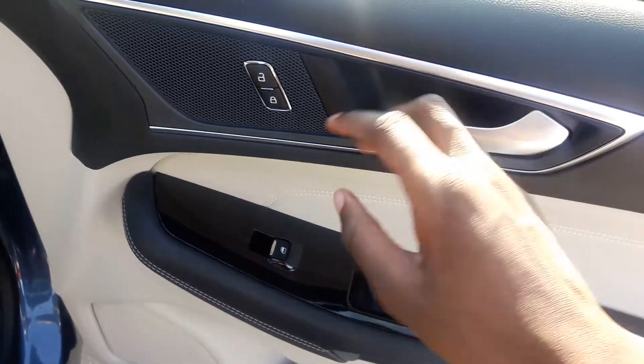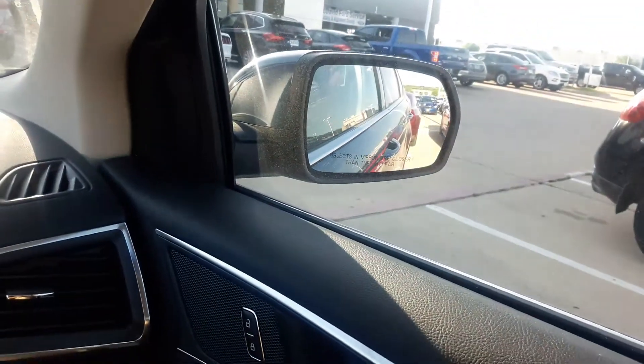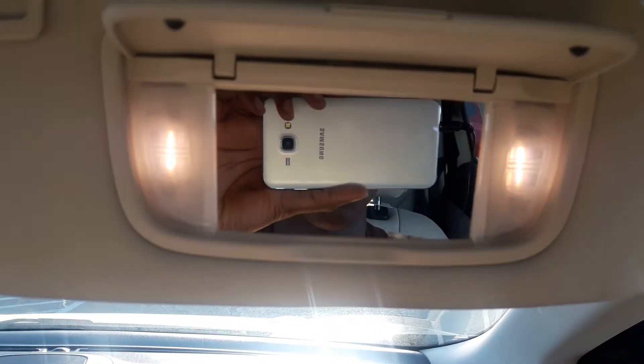Got your power window controls, door handle, power door locks, storage down there, power seats, and glove box.